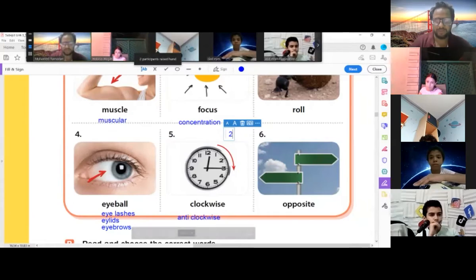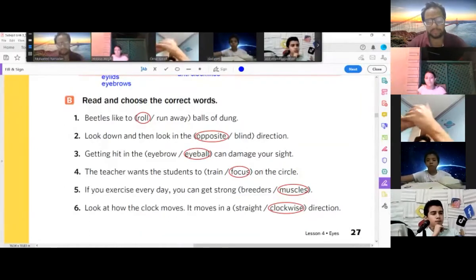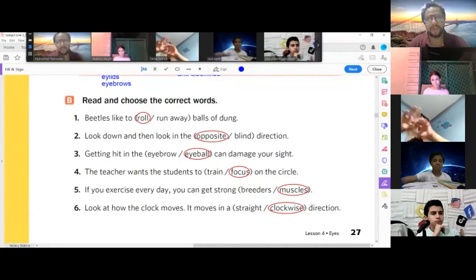Opposite — you mustn't drive in the opposite direction. Let's read the examples. Number one: beetles like to roll a ball of dung.